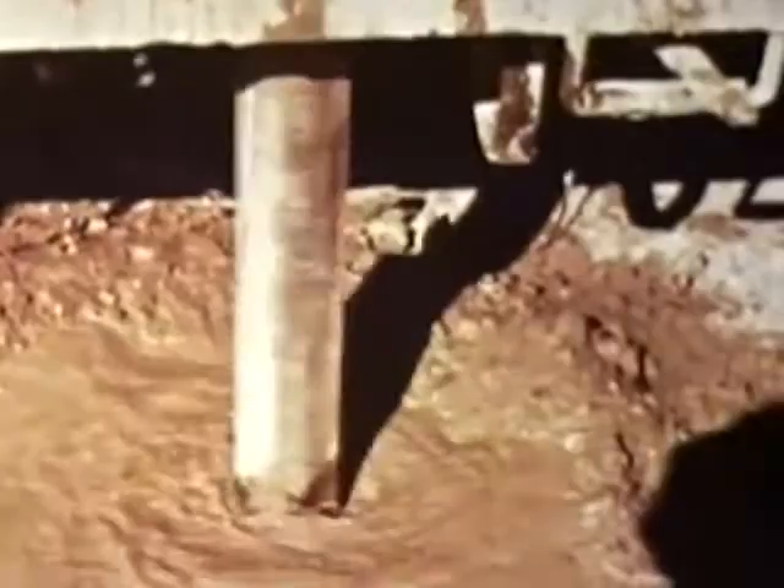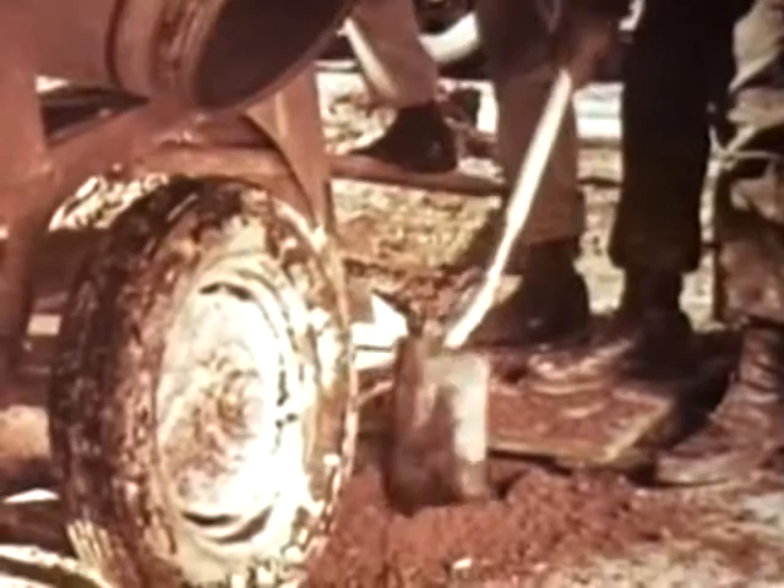Vertical holes, eight inches in diameter, were drilled into the ground in a straight line bisecting ground zero. Sand mixed with a colored dye was poured into each hole — red, yellow, and black, respectively.